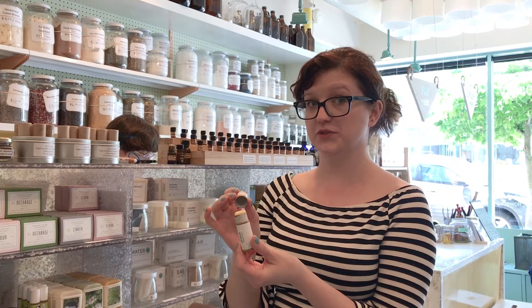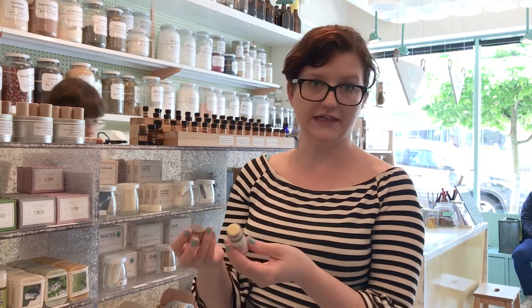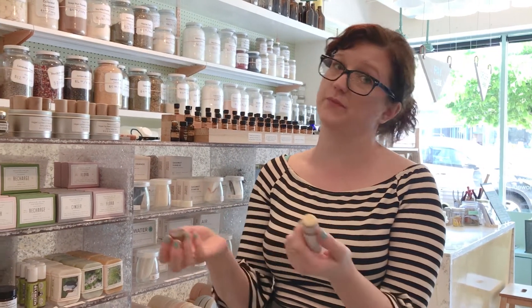It's a fully compostable tube, locally made by Plenty and Spare. Vegan ingredients, just all gorgeous oils, and it's a little push-up. So you just push out your lip balm, use it, and then once it's done, you can put it in your compost bin.